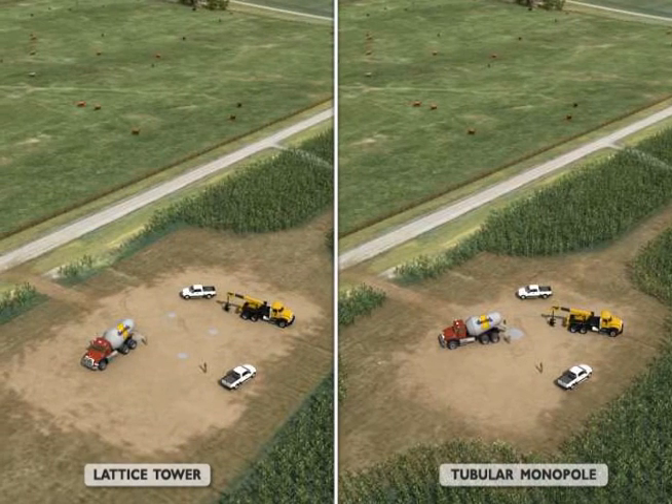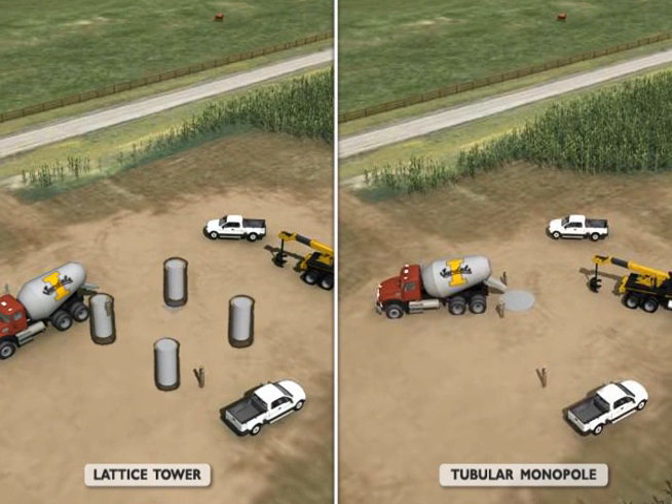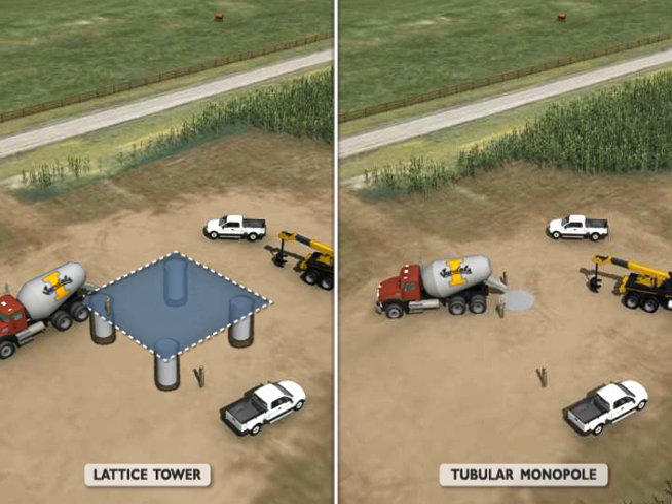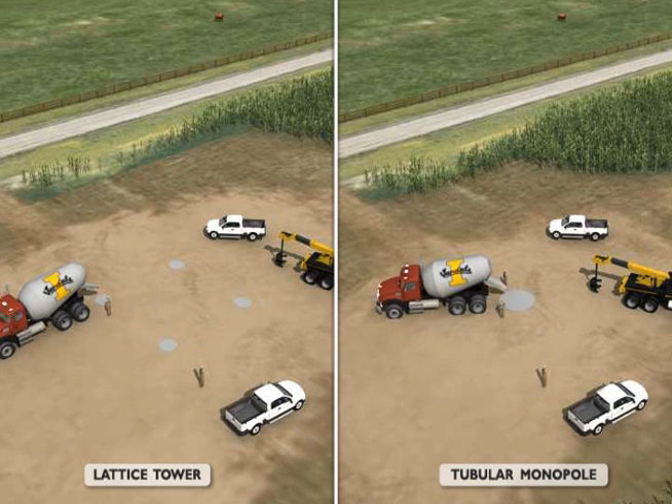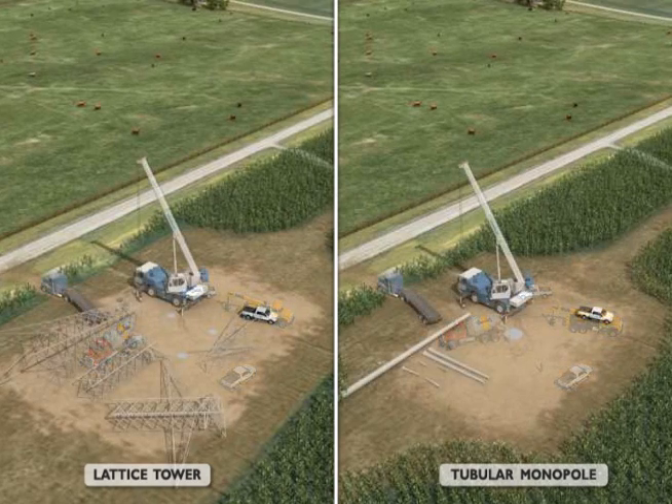The design of the foundation is dependent upon the type of structure chosen. The foundation for a lattice structure must support four tower legs and has a wider footprint. The tubular monopole has a narrower footprint but requires a much deeper hole for the foundation to support the structure. The tower structures will be secured to the foundations with reinforced steel and encased in concrete. This work requires the use of heavy equipment such as augers, excavators, cranes, and material and concrete hauling trucks.